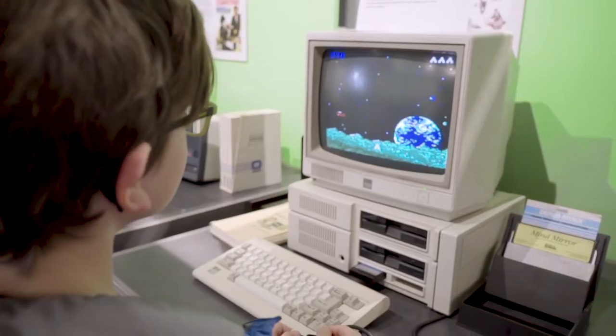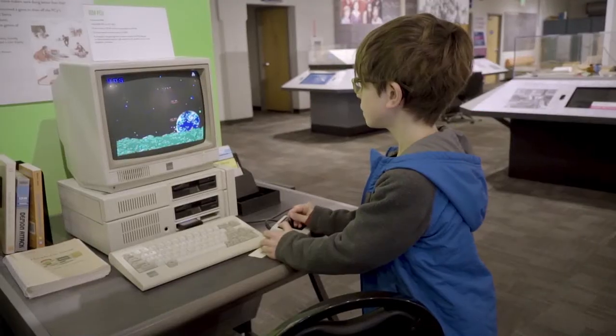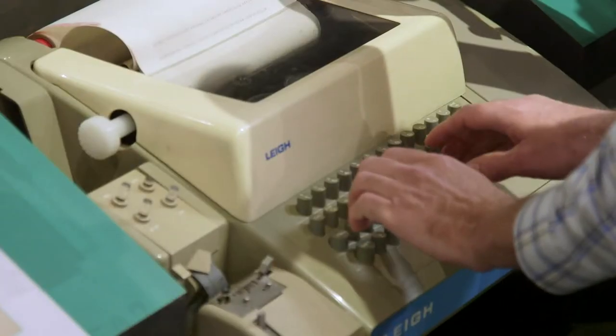We have computers from the 1950s to today, and we really want people to come in and experience them firsthand — operating and running, and not just behind glass. We are probably the only place in the world that has the largest collection of computers that are operational. And everything works.